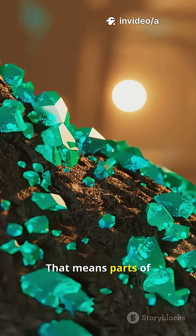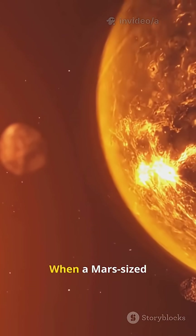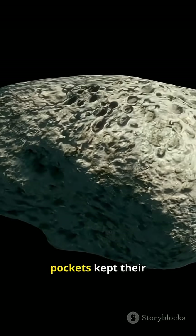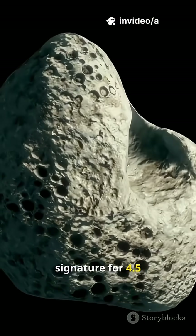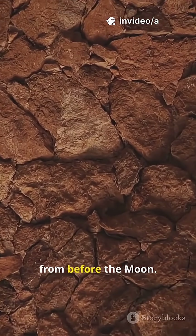That means parts of the deep mantle escaped the cosmic blender when a Mars-sized body smashed into Earth. Those isolated pockets kept their original isotopic signature for 4.5 billion years — like time capsules from before the moon.